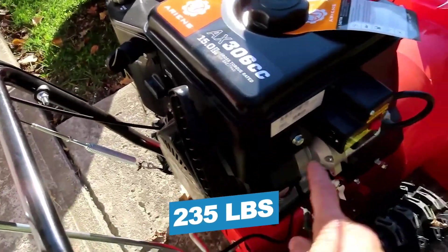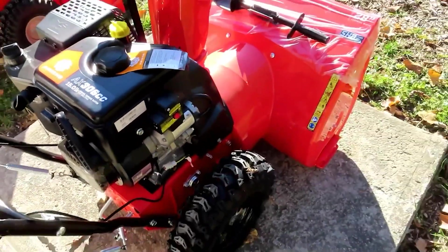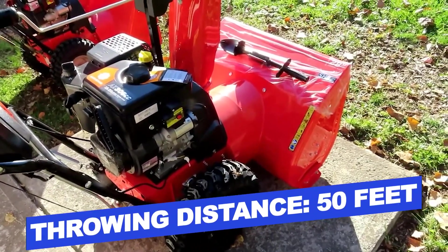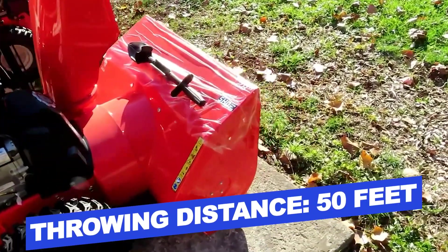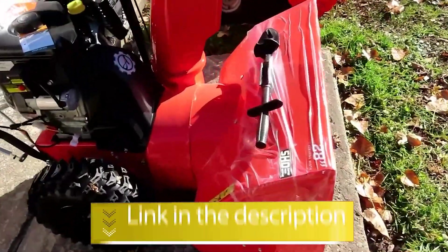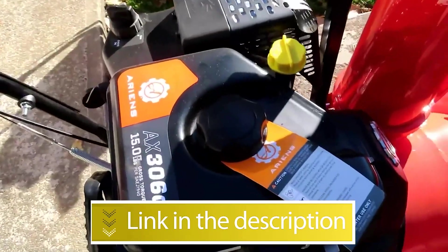Notable features: tough, powerful, great value; Weight, 235 pounds. Notable specifications: Snow depth, 12 inches; Maximum throwing distance, 50 feet. Users rated this product 4.3 out of 5. Check out the description below for additional information.